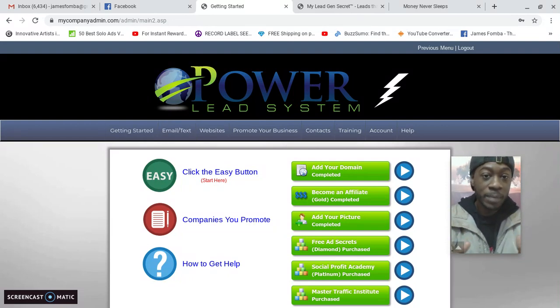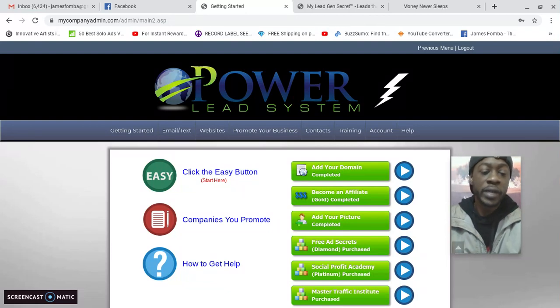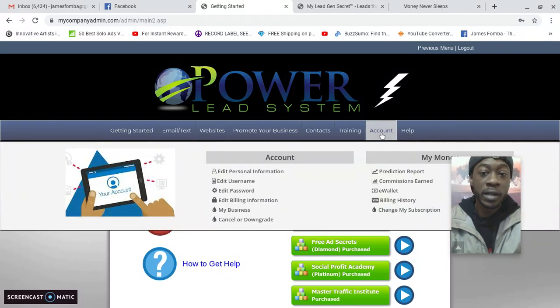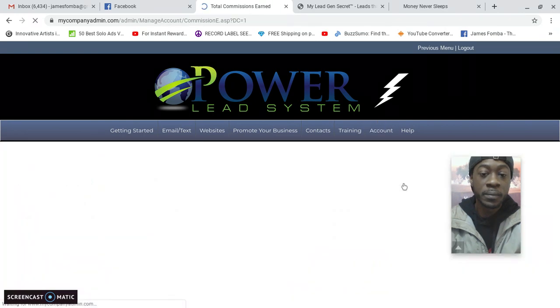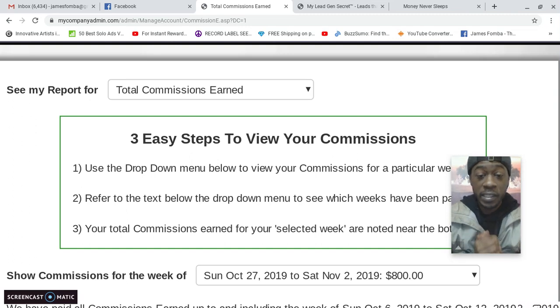Here I am in the back office of my Power Lead System website. I just shot a video showing how I earned $700 in the last three days, and right after that video someone else partnered up with me at the diamond level. Going to commissions earned — you can see right in front of you, no screenshots or anything, I've already earned $800 with the Power Lead System. That's my primary business.